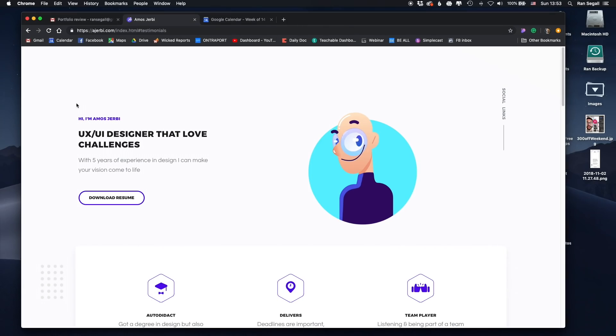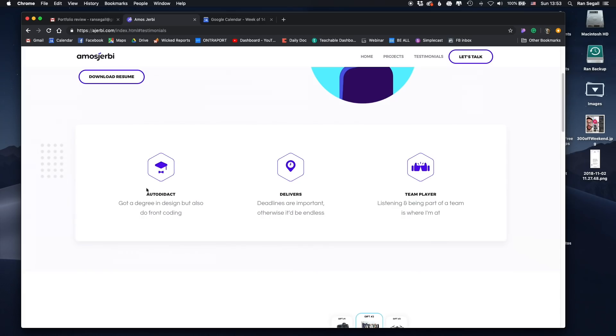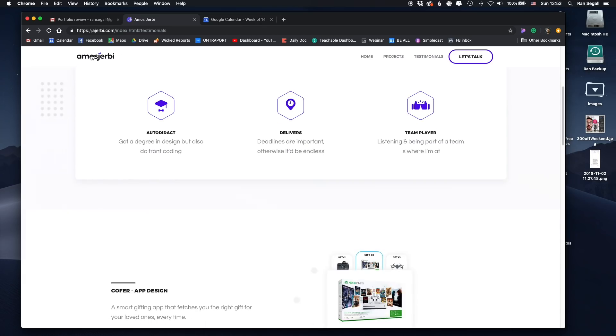So this is Amos' website — this is the portfolio. First glance, I have to say, looks good. Just high quality in terms of the illustration, typography and stuff. So hi, I'm Amos Jerby. The big title is 'UX UI designer that loves challenges. With five years experience in design, I can make your vision come to life.' And then the big call to action is to download the resume. Let's start scrolling and get the first feel. Once I'm scrolling down, I can see some kind of like traits — autodidact, delivers, team player.